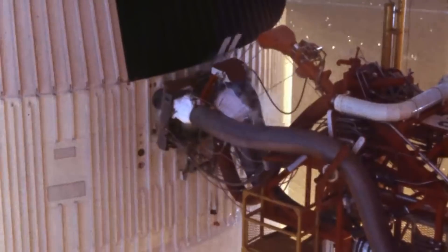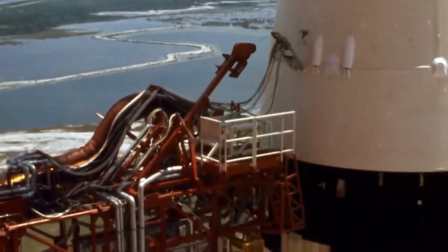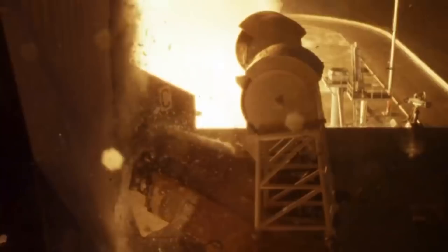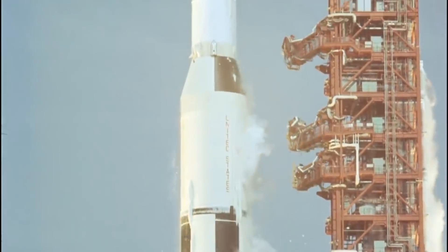The Saturn V's F1 engines that blasted Neil Armstrong toward the moon in 1969 each had 5,600 manufactured parts. Many of them were sourced from different suppliers and had to be individually welded or bolted together by hand, which took time. The key to fast engine development is to reduce the number of parts, which reduces the time it takes to assemble the engine and the disruption caused by supply chain delays.